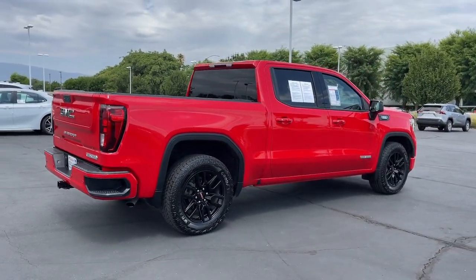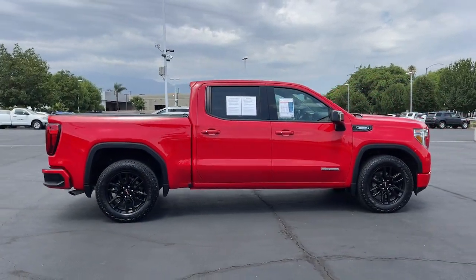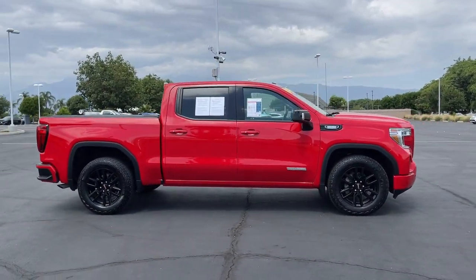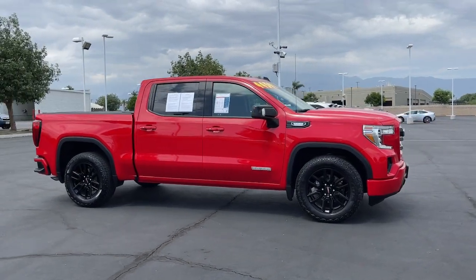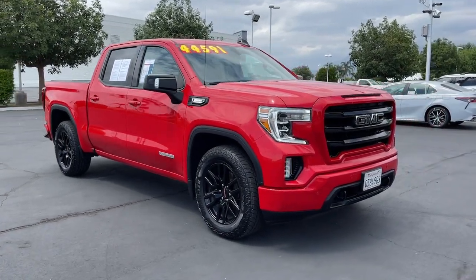These are just some of the great options this vehicle comes with: heated steering wheel, lane departure warning, keyless entry, satellite radio, remote engine start, backup camera, keyless start, heated mirrors, four-wheel drive, and fog lamps.